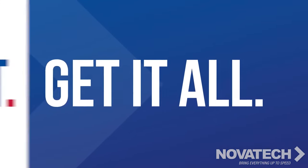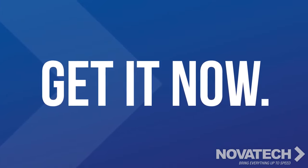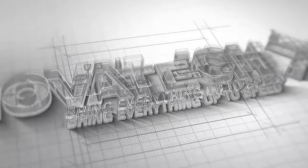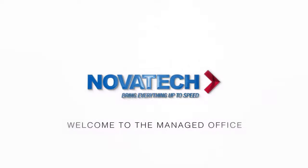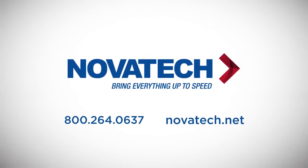Get it all. Get it right. And get it now with a technology partner you can trust. Request your complimentary Office X-Ray today by visiting us at Novatec.net. That's Novatec.net.